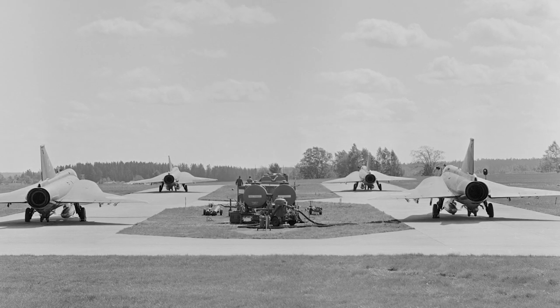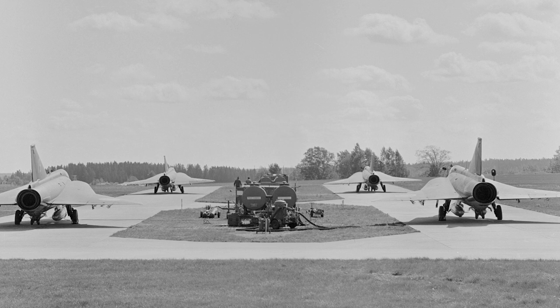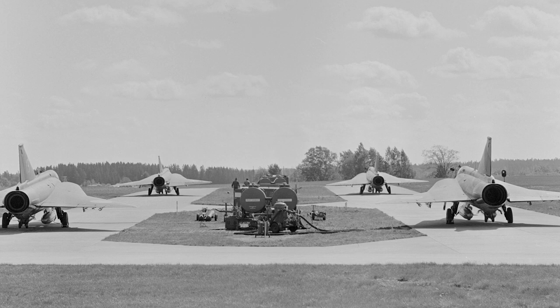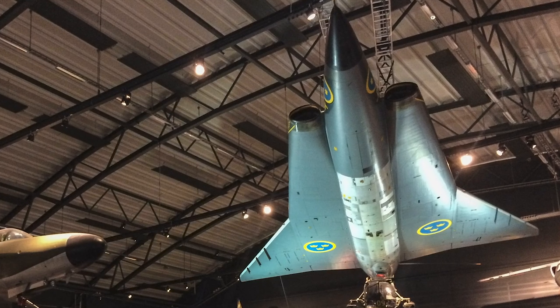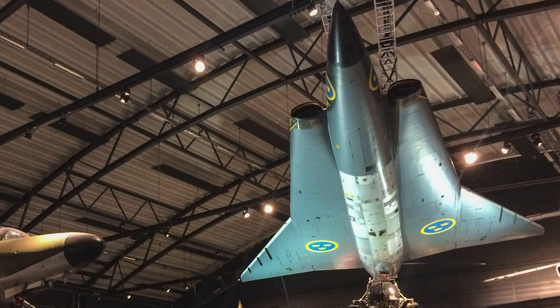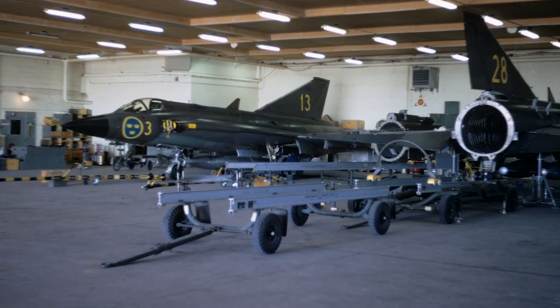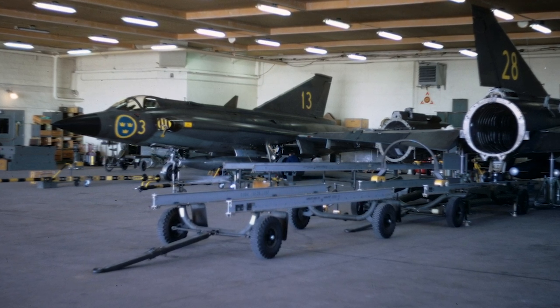The prototype of the J-35D flew for the first time in December 1960. 120 J-35Ds were delivered between 1962 and 1965. The J-35D had a more powerful engine and could go faster than Mach 2 at high altitudes. It had a slightly different appearance, improved electronics, better radar, and a rocket-powered ejection seat.